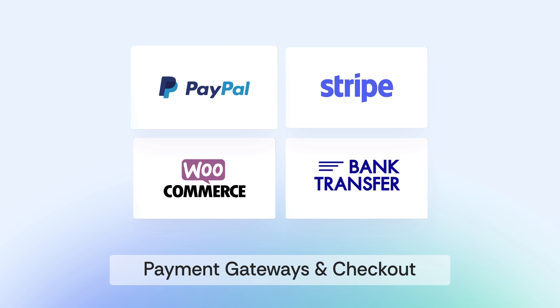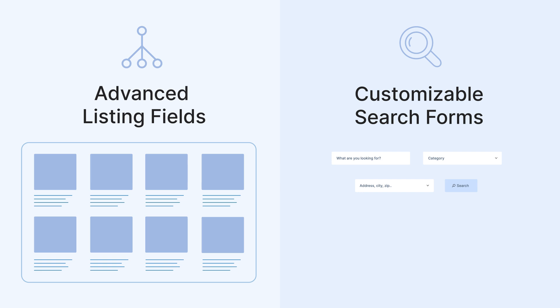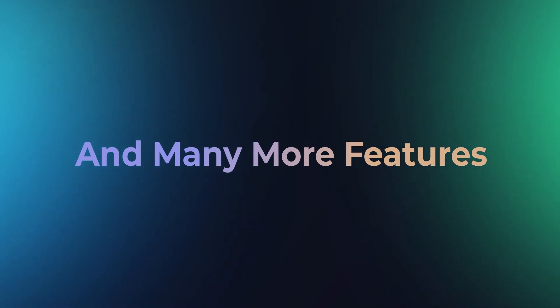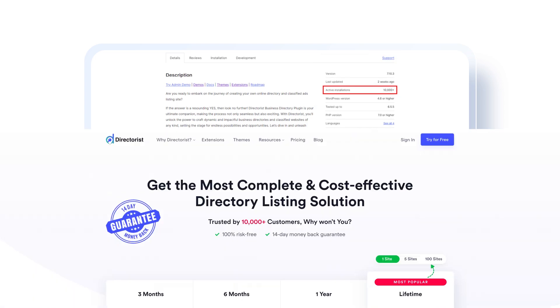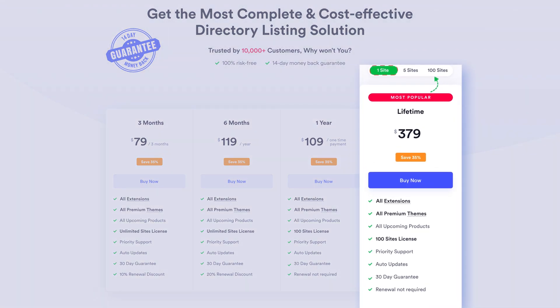Let users add and manage their own listings. Accept payments with PayPal, Stripe, WooCommerce, and bank transfers. Users can communicate directly through your platform. It also offers advanced listing fields and customizable search forms to create a seamless user experience. Plus, you can convert your Directorist directory into a mobile app and many more features. It provides a free version for primary users, while the premium license starts at $79 and the LTD is $379.